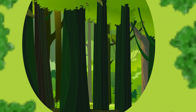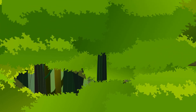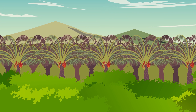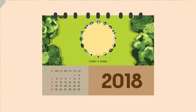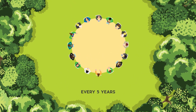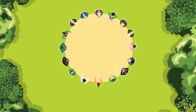Thanks to the RSPO, many producers have become more respectful of both the environment and communities. But nevertheless, the majority of palm oil producers still have a long way to go. Every five years, RSPO members come together to review the certification standard and make it even stronger. This sets the bar progressively higher for producing sustainable palm oil.